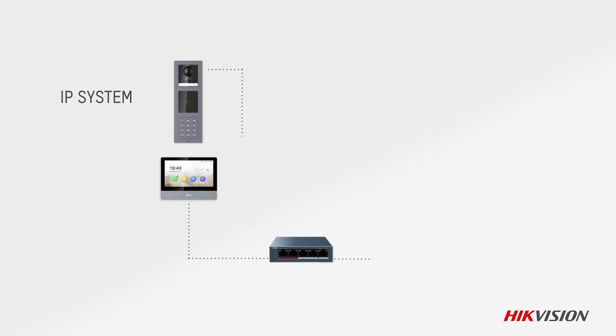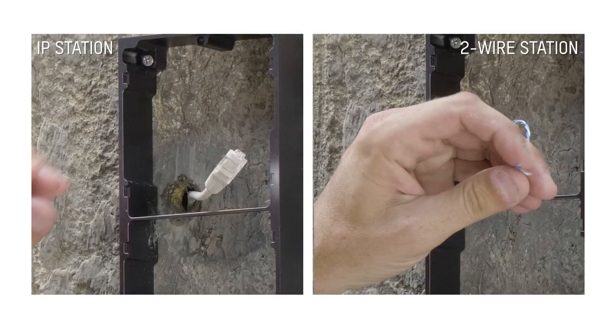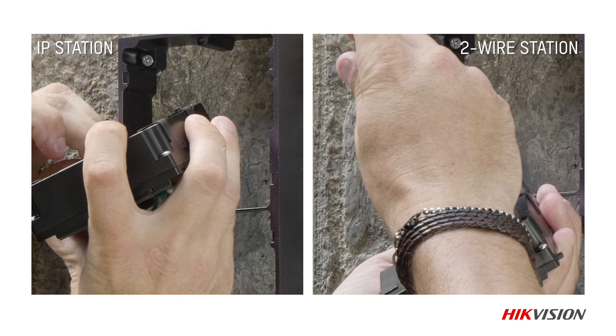All components are available in IP and two-wire versions and can also co-exist within the same system. On dated installations, this makes system evolution possible using existing cables.